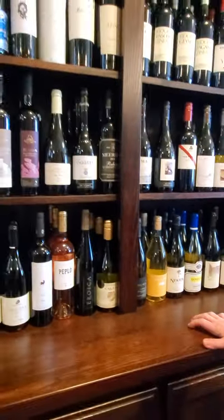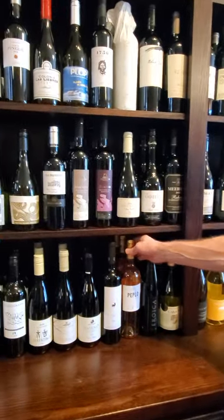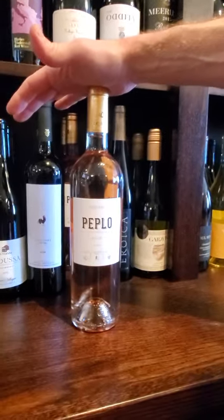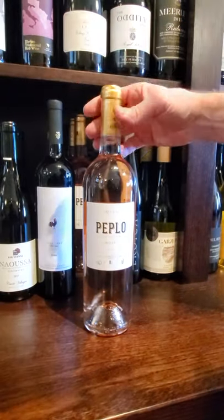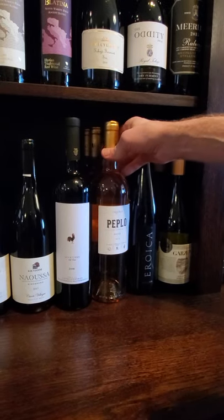Now we're getting into some of the foreign wines, which we have a lot of. I just did a review on this guy. So if you're looking for it, it's hiding right here. This is that Greek Rosé, and it is absolutely outstanding. I think you're definitely going to want to try this if you're a Rosé fan. I love this wine so much — everyone that's tried it is blown away by it.